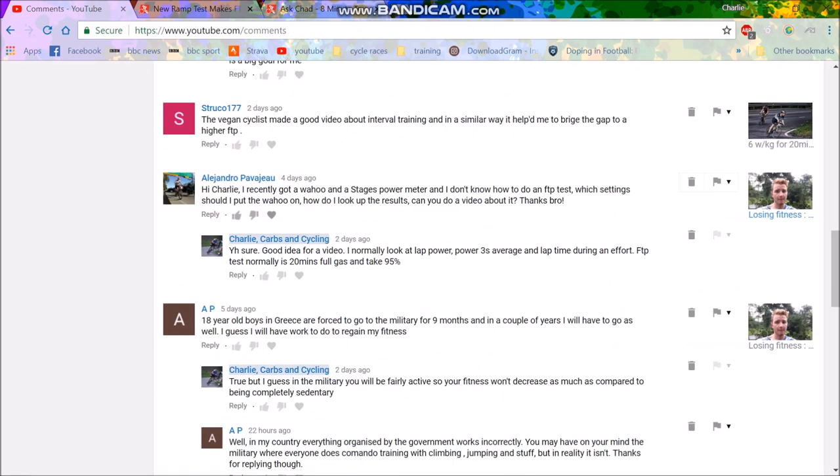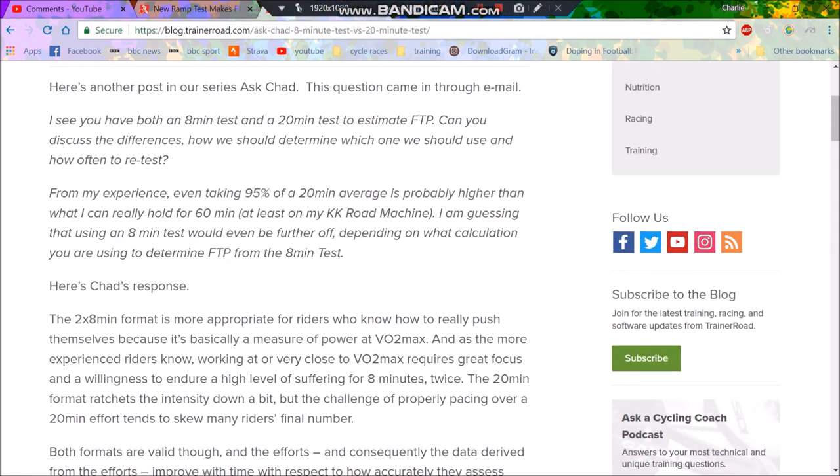Going back to the original question — what should you do? I'd say first do a 20-minute test, because it gives you a nice power figure and teaches you how to pace. But after a while, start doing some 8-minute tests. It also depends on what events you're doing: if you're doing shorter events with more VO2max-style efforts, the 8-minute test is more useful. If you're doing longer endurance rides or longer climbs, the 20-minute test is more important.